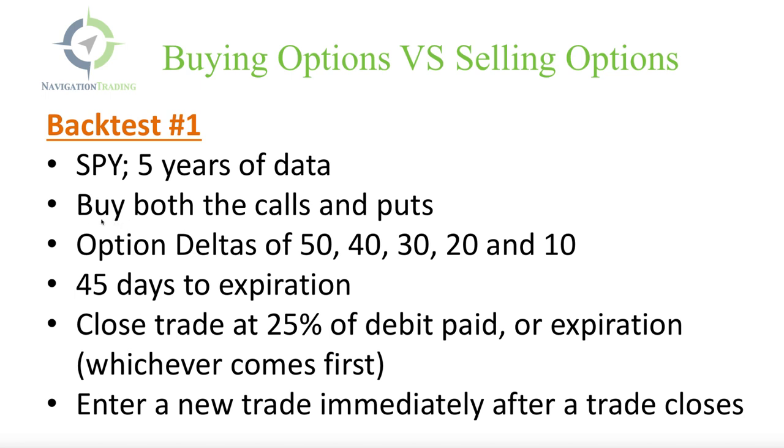In this study, we're going to buy both the calls and the puts. We're not looking to get directional, because obviously in a bull market the bullish strategies would perform better, and in a bear market the bearish strategies would perform better. So we want to enter these trades as a delta-neutral strategy, just to get an idea purely of whether buying options is better or selling options is better. We're looking at several different option deltas: the 50, 40, 30, 20, and 10.